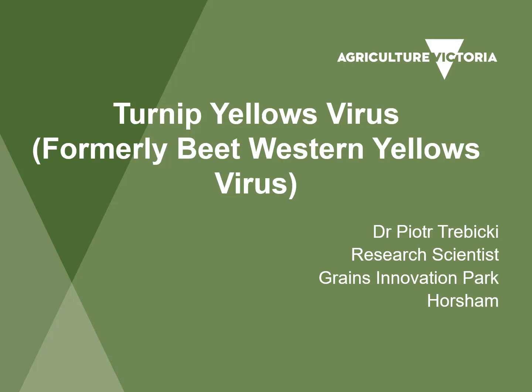Agriculture Victoria has prepared a short presentation on turnip yellows virus, formerly known as beet western yellows virus. It is presented by Dr. Peter Trebecki, research scientist at Grains Innovation Park, Horsham.